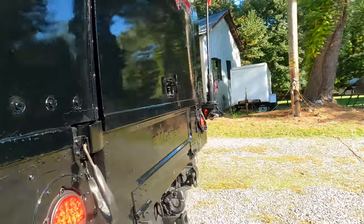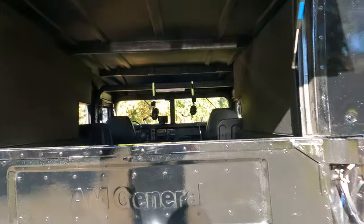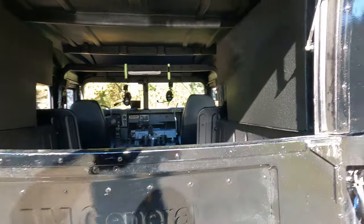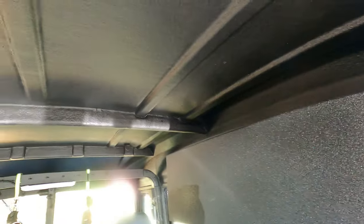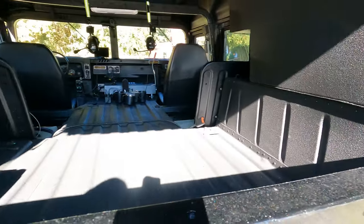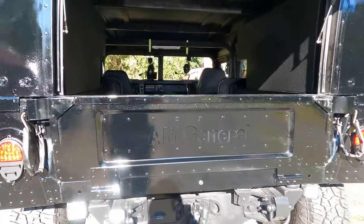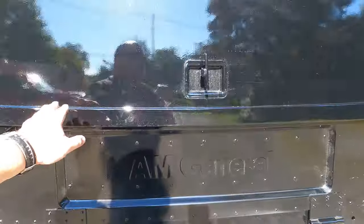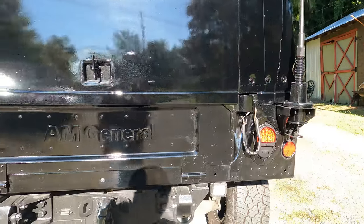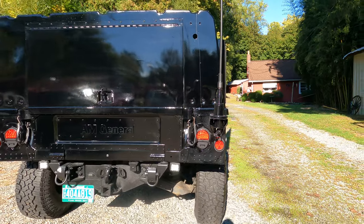I'll open up the rear and show you inside the helmet top. The amount of volume in here is huge. Everything was basically painted in bedliner material, which makes it very durable and convenient. The nice part is it's lockable — all four doors lock and this back locks — so we can secure things when doing firearms movements and use this for that side of our business as well.